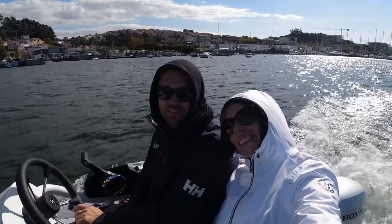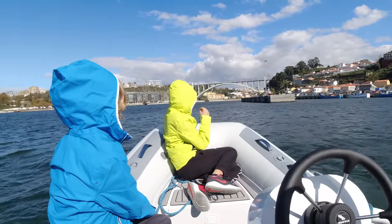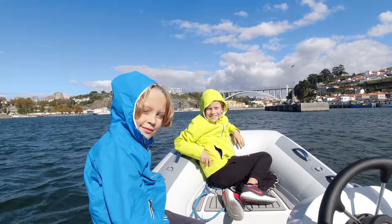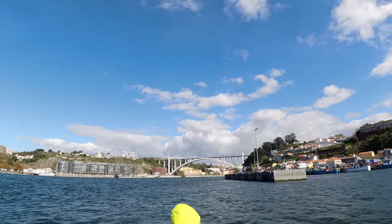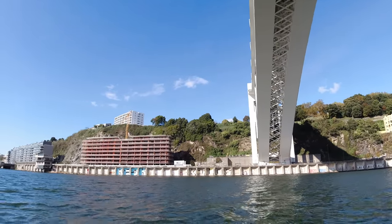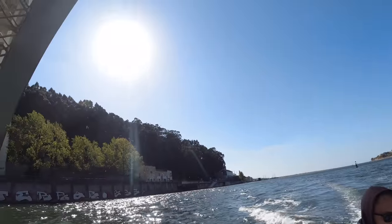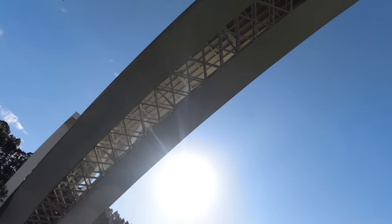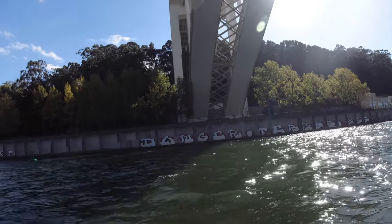We had traveled to Portugal many times before with our camper, but we never stayed this far north, so this was our first time visiting Porto and I knew we were gonna love it, because we love the Portuguese culture and architecture and we are also big fans of the Port wine. Instead of taking a taxi to the city center, we tried going with our own little taxi boat. We took our dinghy to go up river and see if we could leave it somewhere near the center.